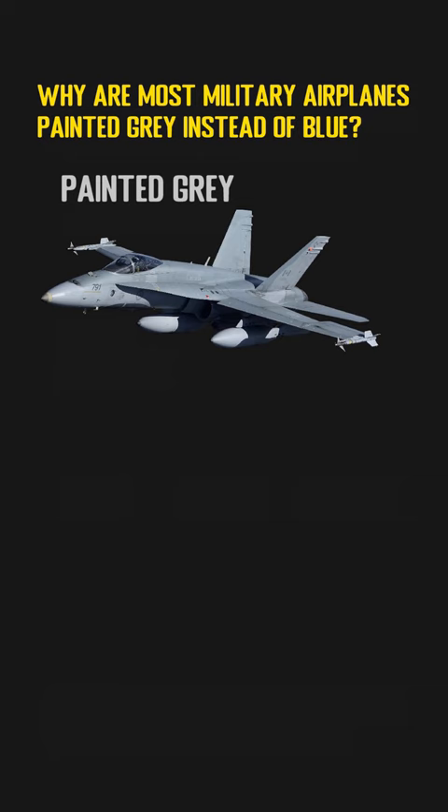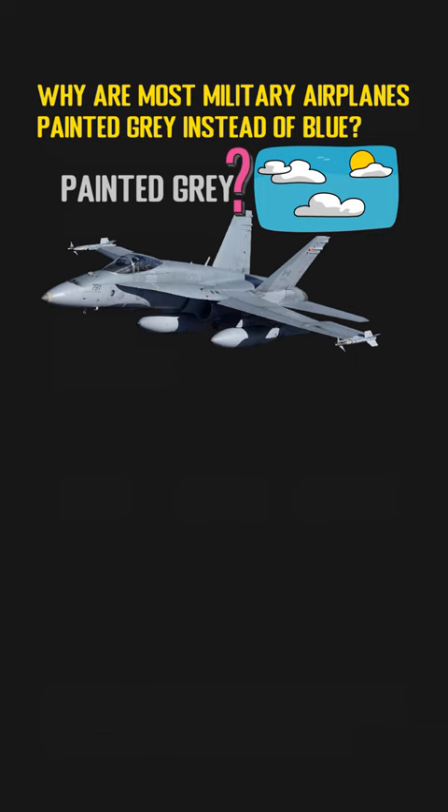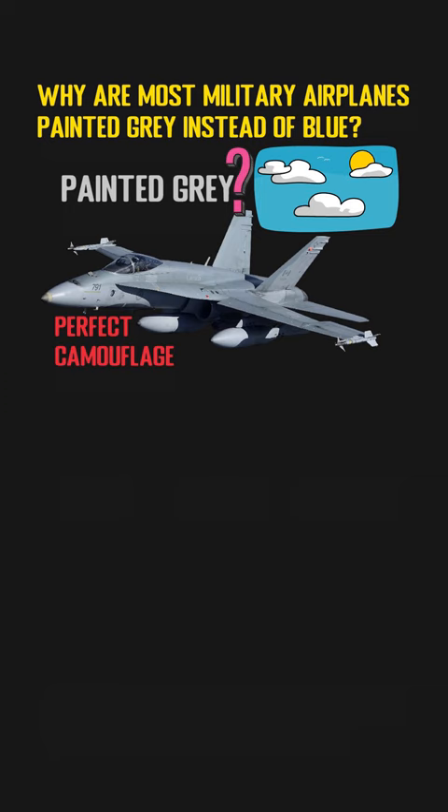Here is the question: why do people use gray instead of the color of the blue sky as the camouflage color? The only reason to do that is because gray can provide near-perfect camouflage in the sky when seen with the human eye. Based on research, it is easier for a gray aircraft to blend against the terrain, the hazy sky, and the blue ocean.